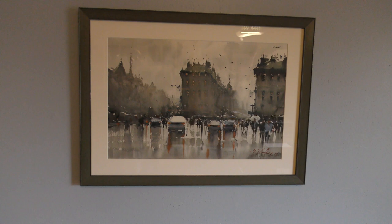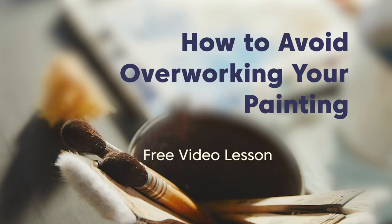So that was a look at my workspace. I hope you guys found that helpful. If you have any questions about the gear that I'm using, feel free to leave comments and questions down below and I'll get back to you as soon as I can. Before you go, I wanted to mention — if you haven't checked out my free video lesson, how to avoid overworking your painting, take a look at it. You can follow the link below or find it in my Instagram bio.